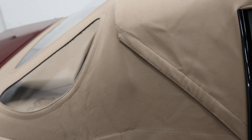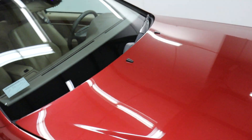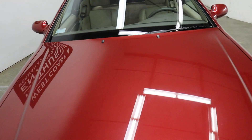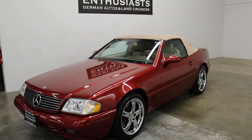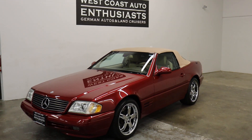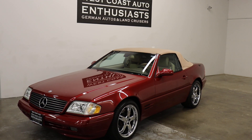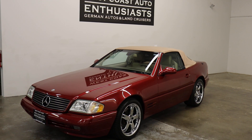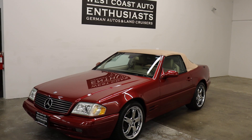Typically these get stored with the top down and the hard top on it, and they have creases in them. Super nice example of the SL. Again, we can finance it through Cuddle, we can put an extended warranty on it, and we welcome trades. If you have questions or would like additional information, please feel free to contact us — we can be reached at 503-227-2354. Thank you for visiting West Coast Auto Enthusiast.